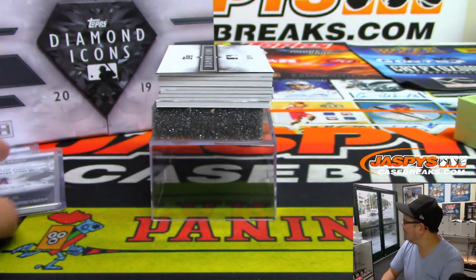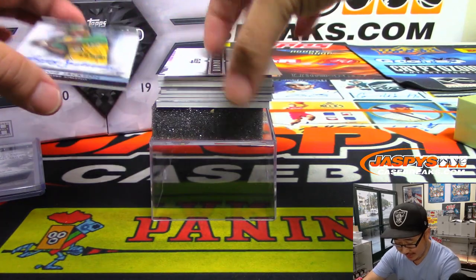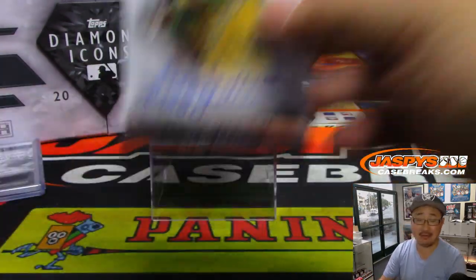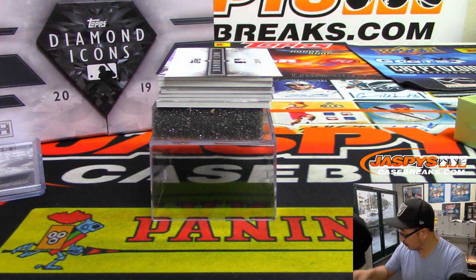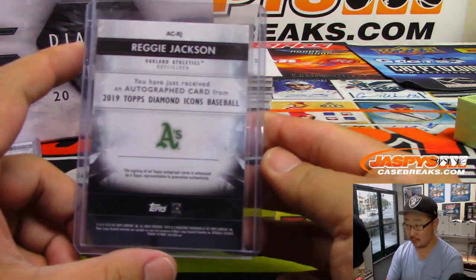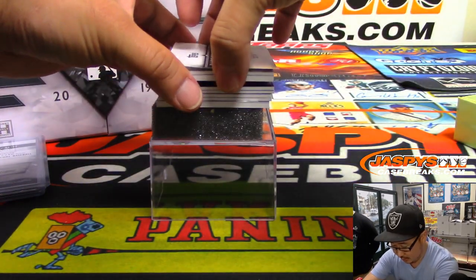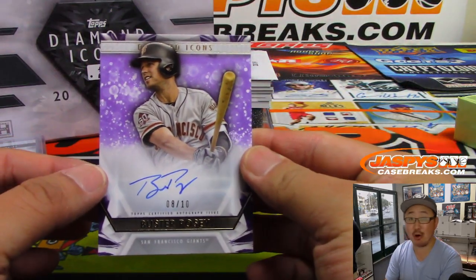I mean, we can stop now. This is a good box. Next one — we've got Reggie Jackson, A's edition. Two out of 25. Mr. October. Then we've got eight out of 10, Buster Posey.